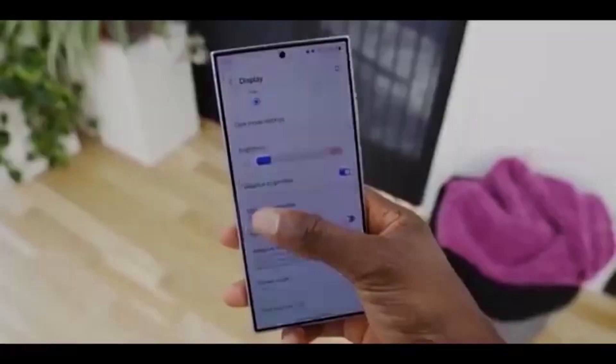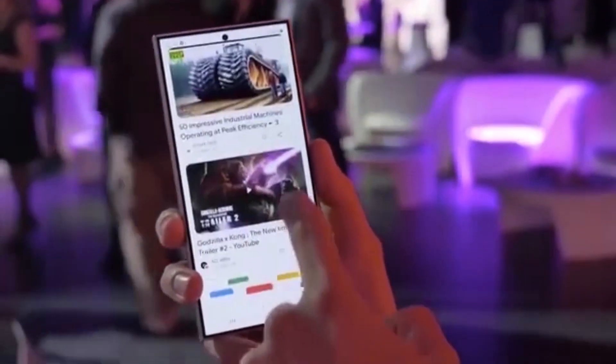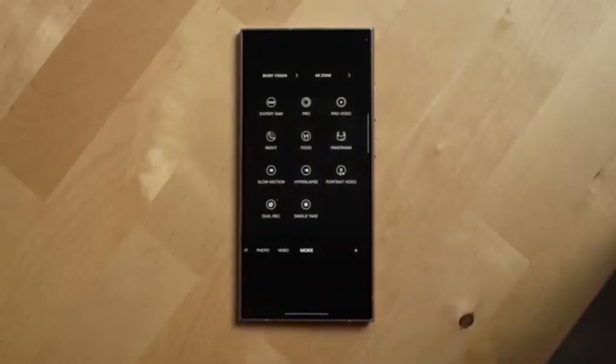Usually, Samsung rolls out major updates to flagship phones first — like the Galaxy S and Z series — while mid-range models have to wait. But this early testing for the A73 is a good sign. It could mean your update will land much sooner after the flagship rollout.